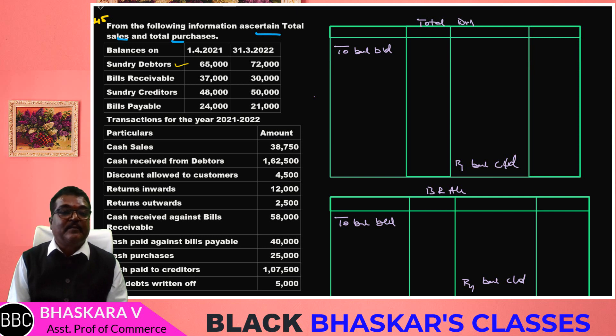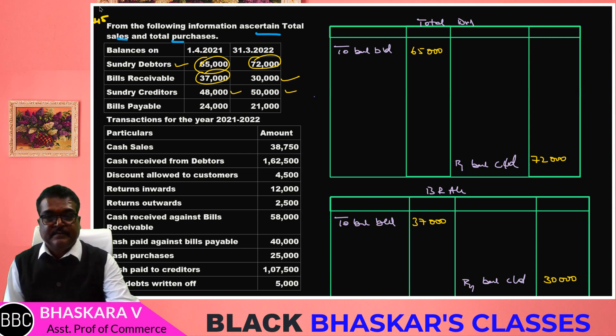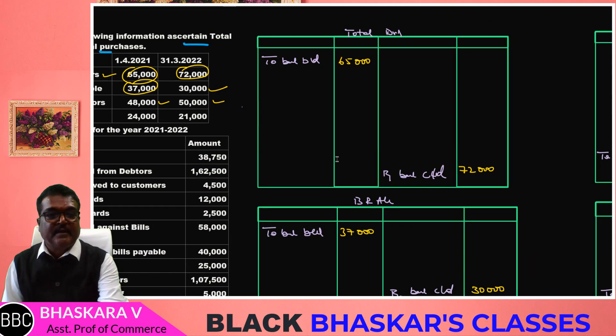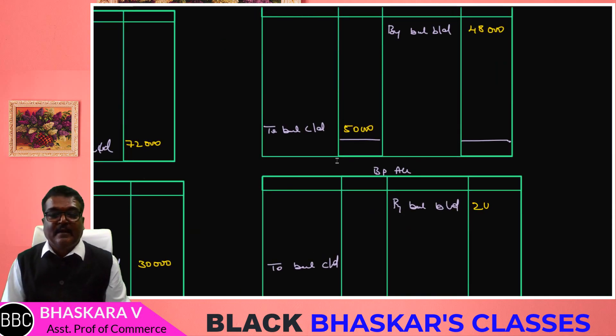The balances are as on 1st April 2021 and 31st March 2022. If this is the opening balance, this is the closing balance. The debtors account opening balance is 65,000. The BR account opening balance is 37,000 and closing balance is 72,000. The creditors account opening balance is 48,000 and closing balance is 57,000.